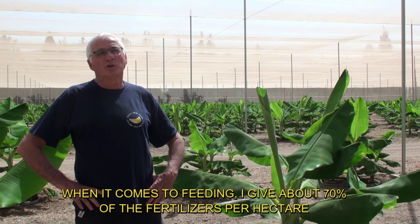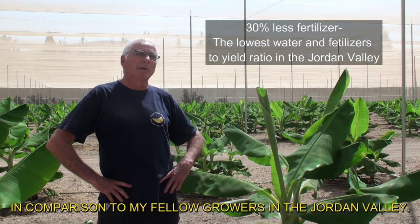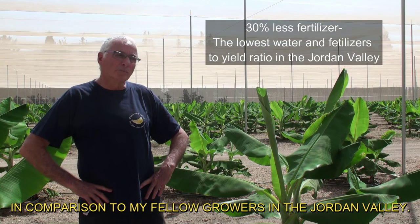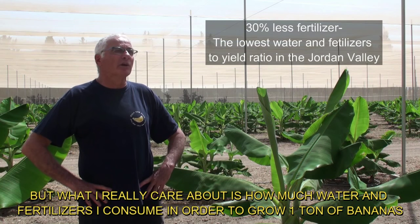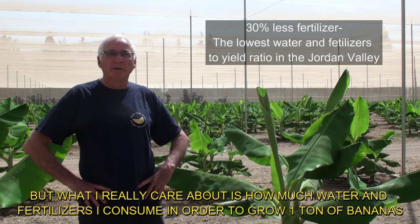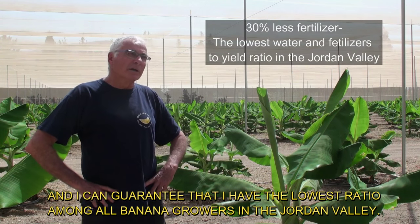When it comes to feeding, I give about 70% of the fertilizers per hectare in comparison to my fellow growers in the Jordan Valley. But what I really care about is how much water and fertilizers I consume in order to grow one ton of bananas. And I can guarantee that I have the lowest ratio among all banana growers in the Jordan Valley.